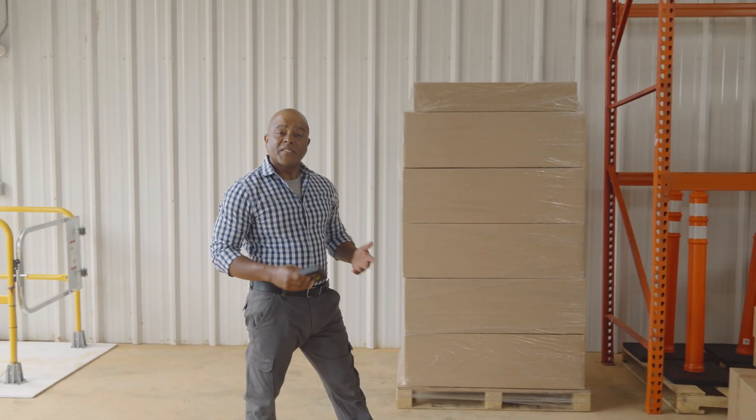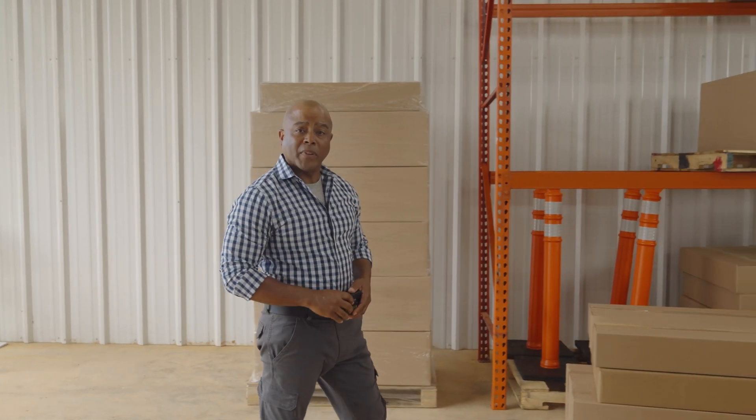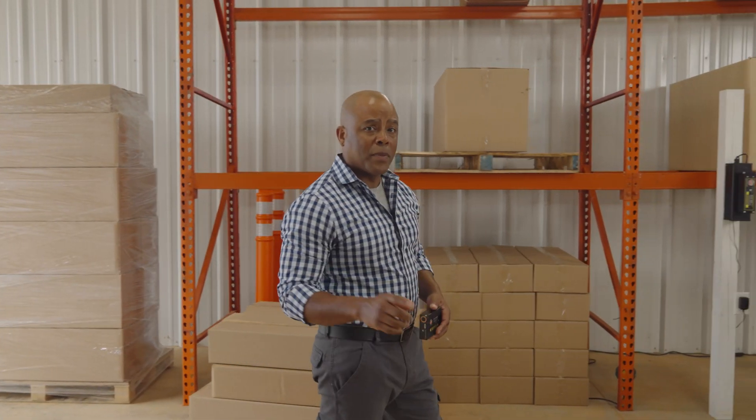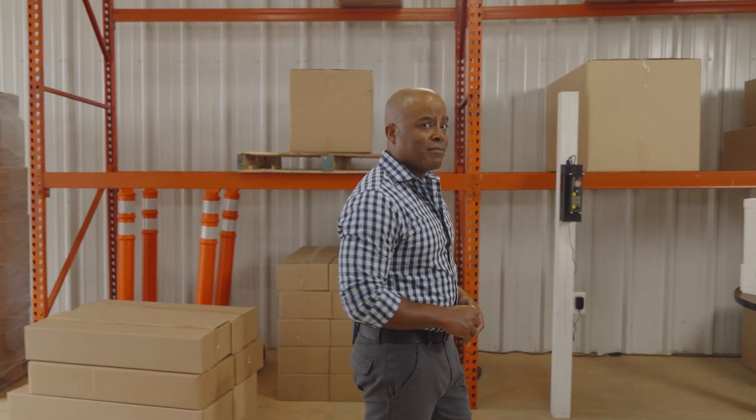If a warehouse is an essential part of your business, then you're probably pretty busy. And so are the people in your warehouse, which means keeping them safe and productive can be challenging.